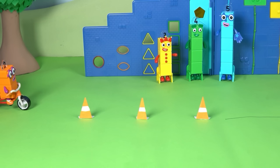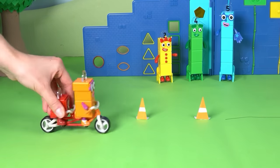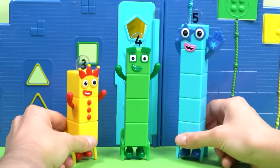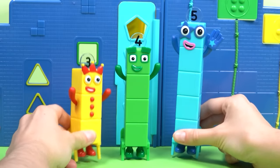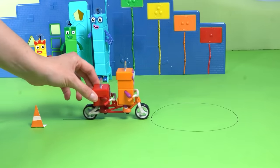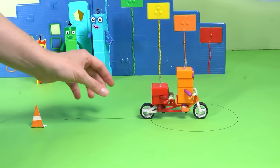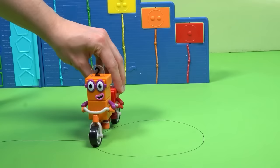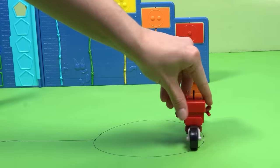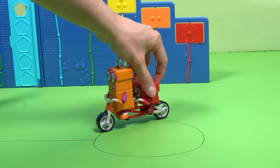First up, the zigzag challenge — can our dynamic duo navigate through without knocking any cones? Look at them go, zigging and zagging. They're making it look easy! Hooray, fantastic! Now let's see if they can follow the line. Stay steady, number blocks — follow the line. You're doing brilliantly! And for the grand finale: riding in a perfect circle. Round they go, all the way around one long round edge. Incredible!